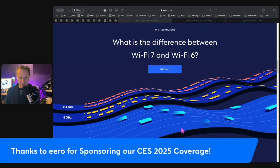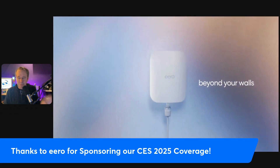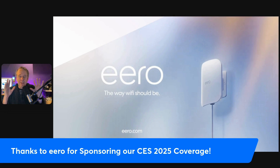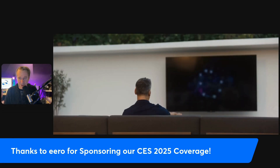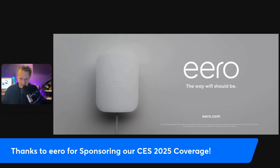But Eero isn't just about what's inside our homes anymore. They're taking things outside too. Enter Eero Outdoor 7 — this is your new best friend for outdoor connectivity. It is built to extend that same seamless Wi-Fi experience to your yard, your patio, even your driveway. The Eero Outdoor 7 delivers blazing speeds and wide-ranging coverage, perfect for streaming music or videos at a barbecue, managing your smart sprinkler system, or just having Wi-Fi when you're out at the fire pit.